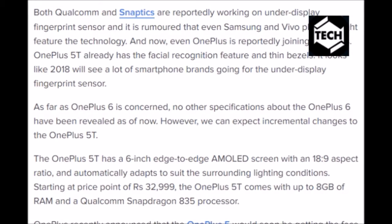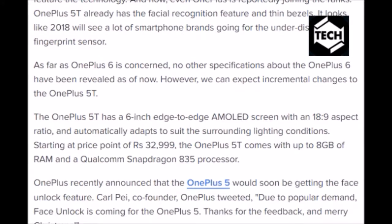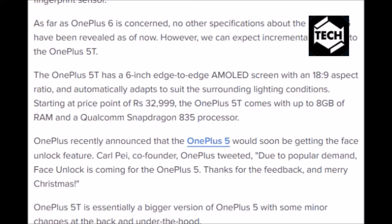OnePlus recently announced that the OnePlus 5 would soon be getting the Face Unlock feature. Carl Pei, co-founder of OnePlus, tweeted: "Due to popular demand, Face Unlock is coming for the OnePlus 5. Thanks for the feedback, and Merry Christmas." The OnePlus 5T is essentially a bigger version of the OnePlus 5 with some minor changes at the back and under the hood.